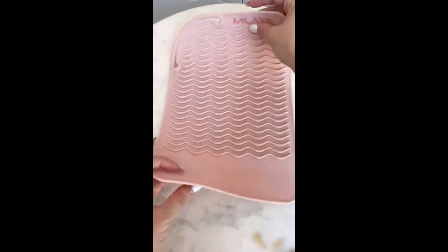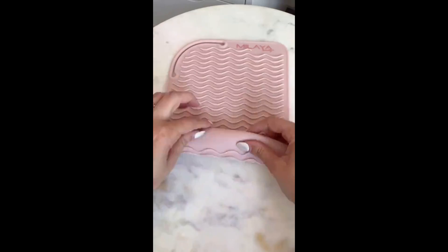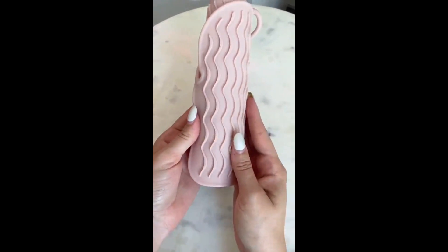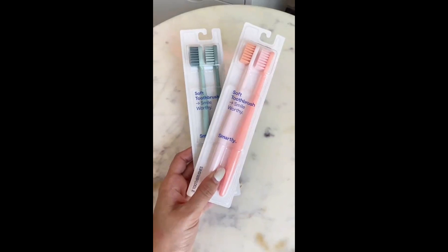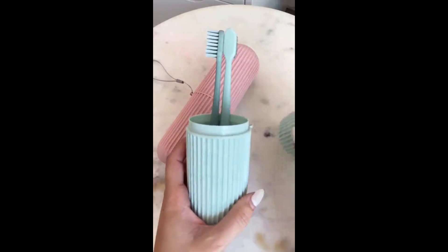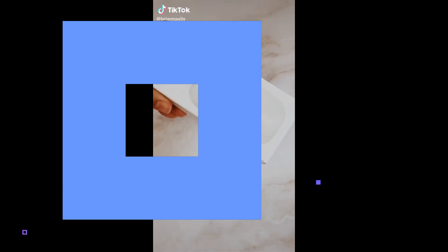Next is this heat resistant mat perfect for your straighteners and curling iron so it doesn't damage your countertops. Once you're done, roll it up, take the band, and loop it around for easy storage. If you want to always have new toothbrushes on hand for guests, I picked up these cases that come in a pack of two for $14. They're really cute and also a great essential for traveling.